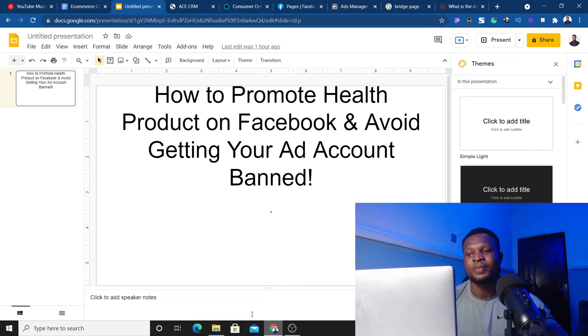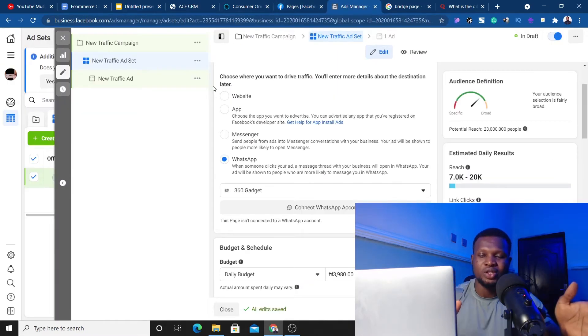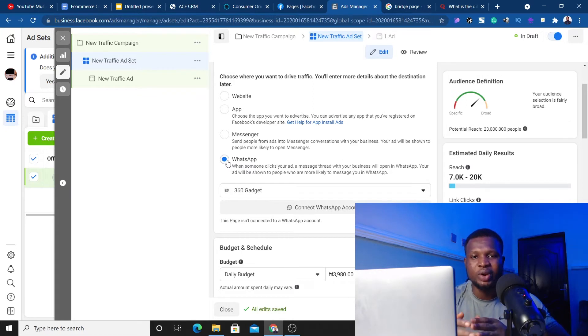The first strategy you can use to promote health products on Facebook and avoid getting your ad account banned is using WhatsApp — setting up a WhatsApp group for your e-commerce product. How this works is: you go to Facebook Ads Manager, you create your ad, but you direct that traffic to WhatsApp. Your copy might be compliant, written in a way that gets people's attention.